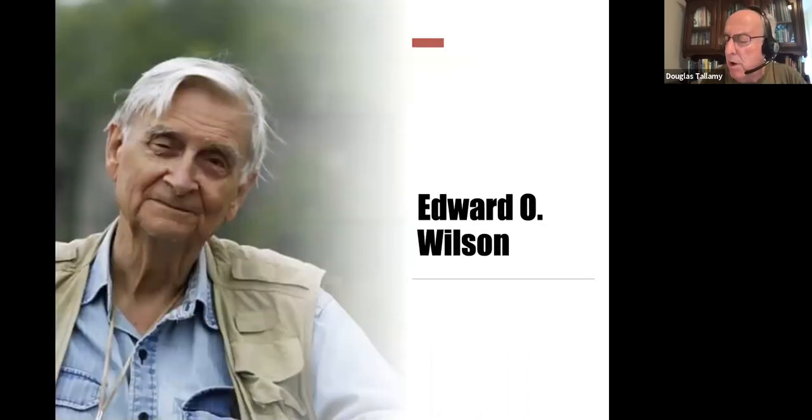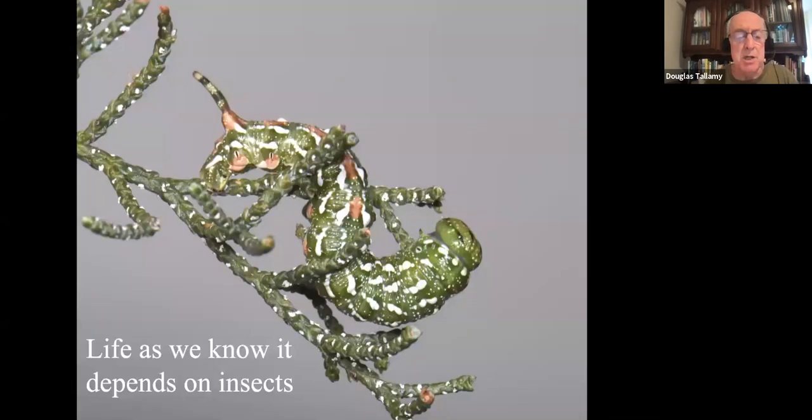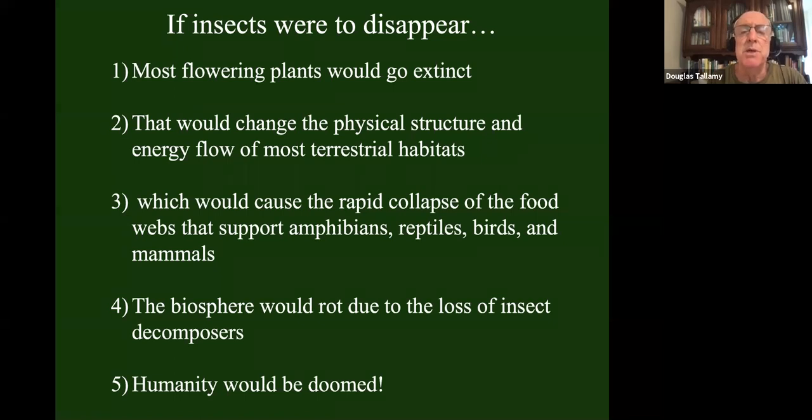The great E.O. Wilson — Harvard emeritus, clearly the most famous entomologist ever — told us what it would mean if planet Earth lost insects. He did it in 1987 in a paper called 'The Little Things That Run the World.' His message was very clear: life as we know it depends on insects. If insects were to disappear, so would most of the flowering plants. And if most of the flowering plants disappeared, that would so drastically change energy flow through our terrestrial habitats that the food webs supporting our animals — the amphibians, reptiles, birds, and mammals — would all collapse. The biosphere would rot because we'd have lost insect decomposers that rapidly turn over nutrients, and all we'd have left is bacteria and fungi. Humans wouldn't survive any of those drastic changes.